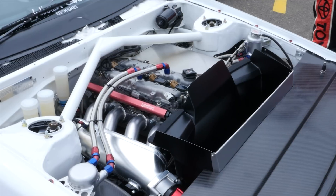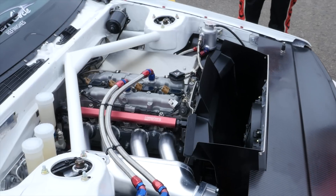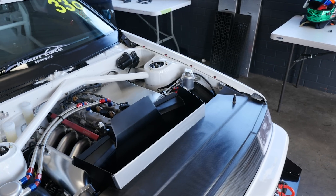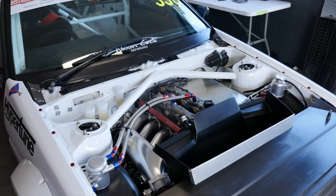While it might not be for the purists, the factory 4AGE has been replaced in favour of a Beams 3SGE from the Toyota Altezza. This gives a little bit more capacity — the engine is two litres — and it also features variable cam control, so it's a little bit more advanced than the aging 4AGE.